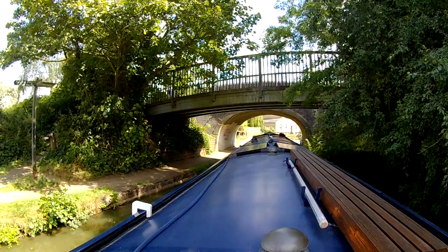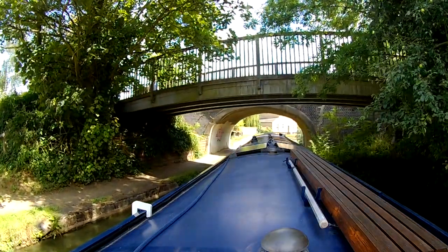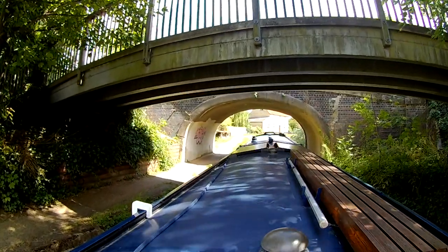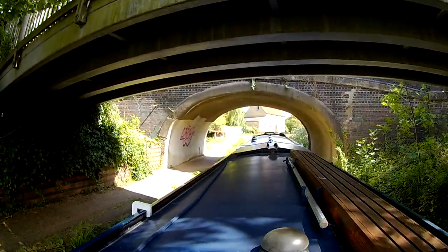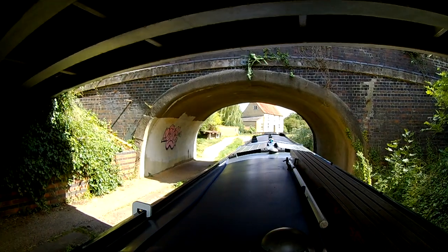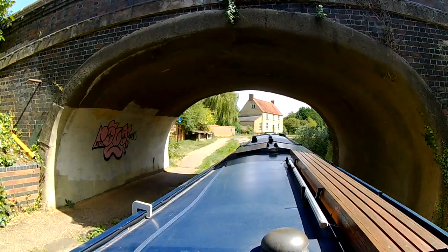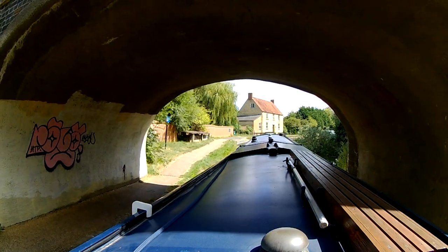Immediately after the bridge on the left hand side there used to be a branch canal running to Newport Pagnell, which had opened in 1817 but was closed by 1848. The branch canal was replaced by a railway, which is also long since closed and has now been replaced by a footpath and cycleway.